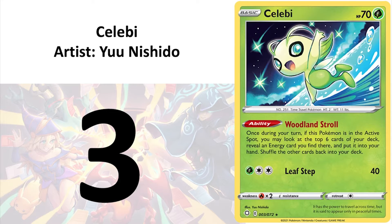Then at number 3, I have Celebi by Yu Nishido. Celebi is one of my favourite Pokemon, and this artwork captures the playfulness of this legendary Pokemon very, very well.